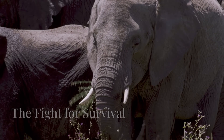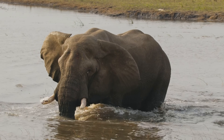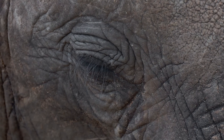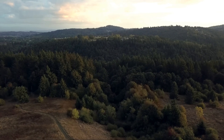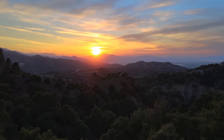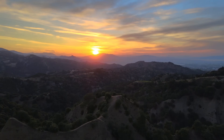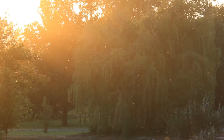Deep in the heart of Africa, where sunlight struggles to penetrate the dense canopy, lives the elusive African forest elephant. Imagine a world of towering trees, their leafy branches forming an emerald ceiling. Here, the forest elephant roams — smaller than its savanna cousin, it is a master of its domain. Its dark skin blends with the shadows, making it appear as a phantom.